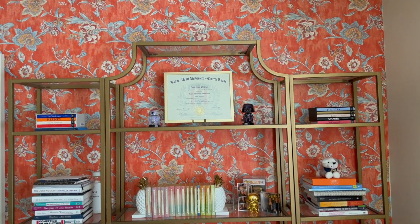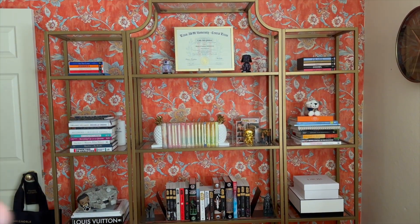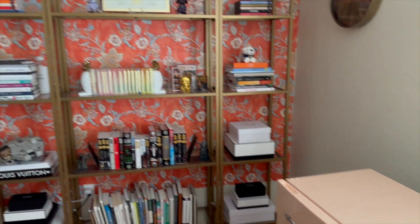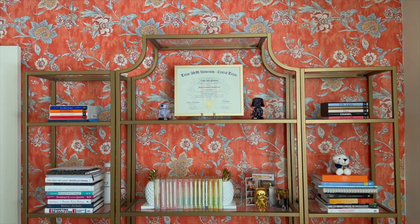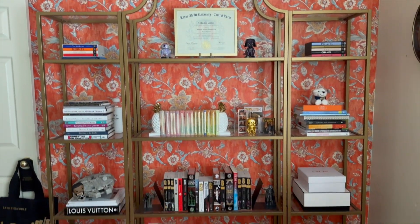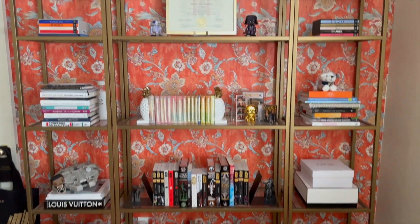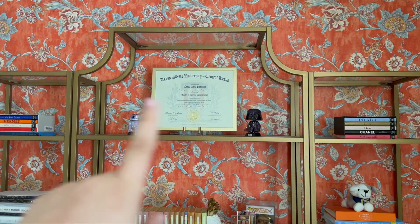So here is the bookshelf. I really like having it against the wallpaper — I just think it looks really good. All of the color is on one side for the most part; aside from the fridge, everything else in the office is pretty neutral. So I really like having the bookshelves over here.